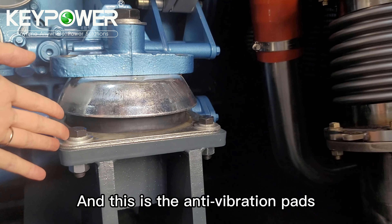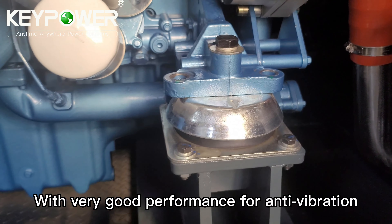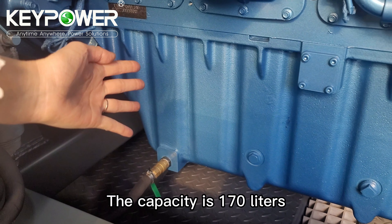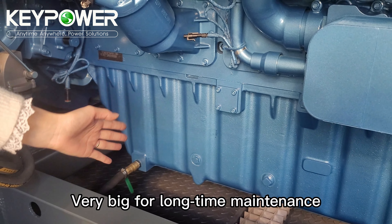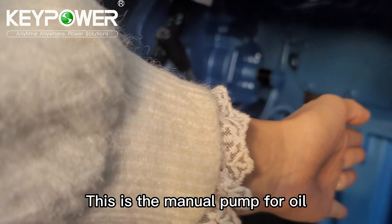These are the anti-vibration pads — a top brand in China with very good performance. This is the oil tank with a capacity of 170 liters — very large, for long maintenance intervals. And this is the manual pump for oil.